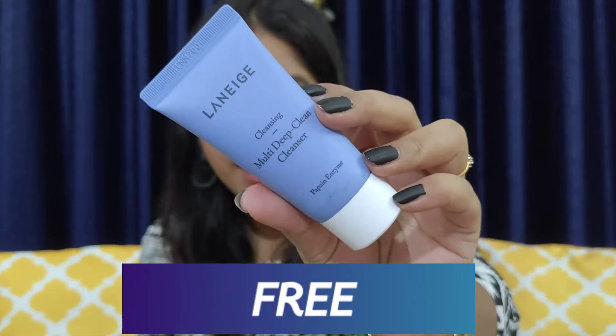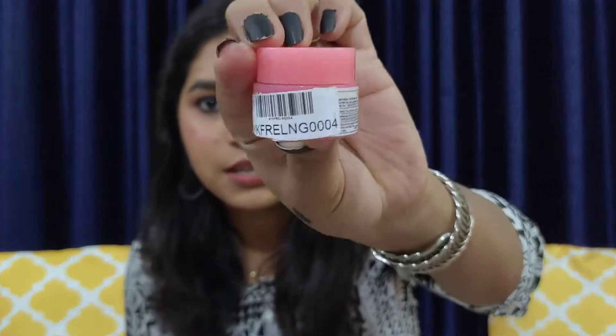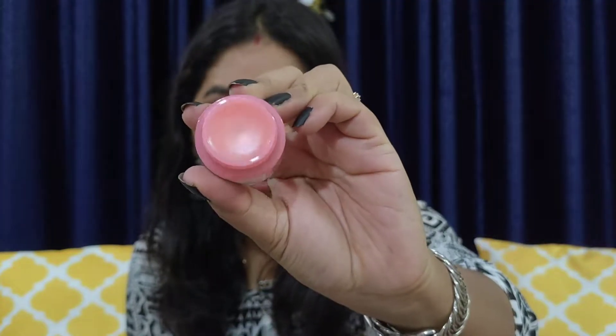After buying those two products, I got two products for free. The first is the Laneige Cleansing Multi Deep Clean Cleanser in travel size — 30 ml. I haven't used it since I'm not traveling. The second free product is the Laneige Lip Sleeping Mask in travel size — just 3 grams. I haven't used it yet either, but I've heard some great reviews about it.